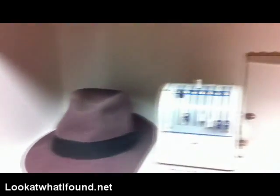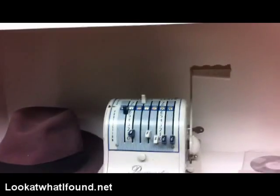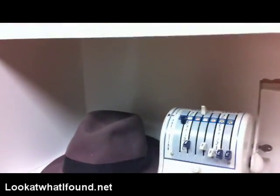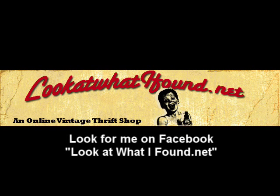And I think that's all we found this week. Check out my website, lookwhatifound.net, and make sure to subscribe to this channel. I'll try to post some more of my findings. I'll see you guys later. Bye!